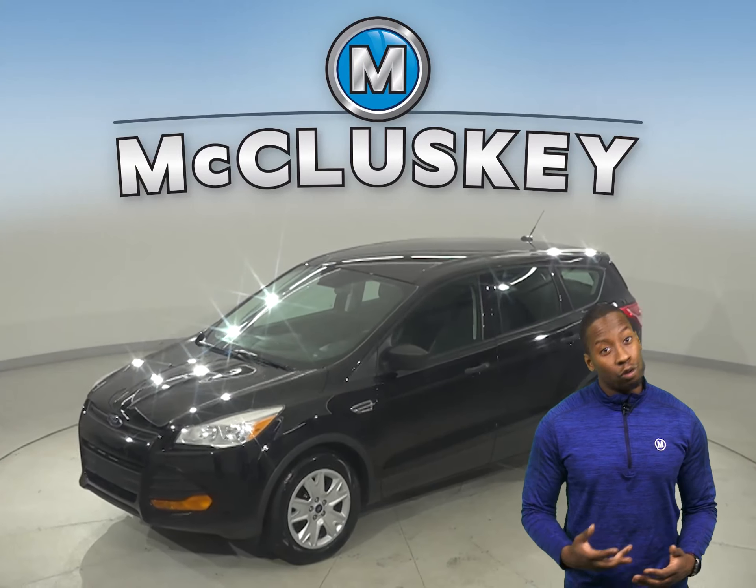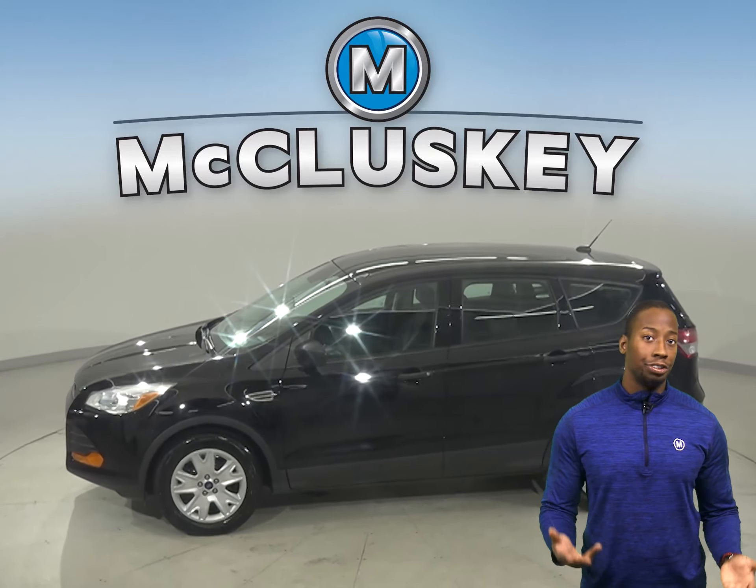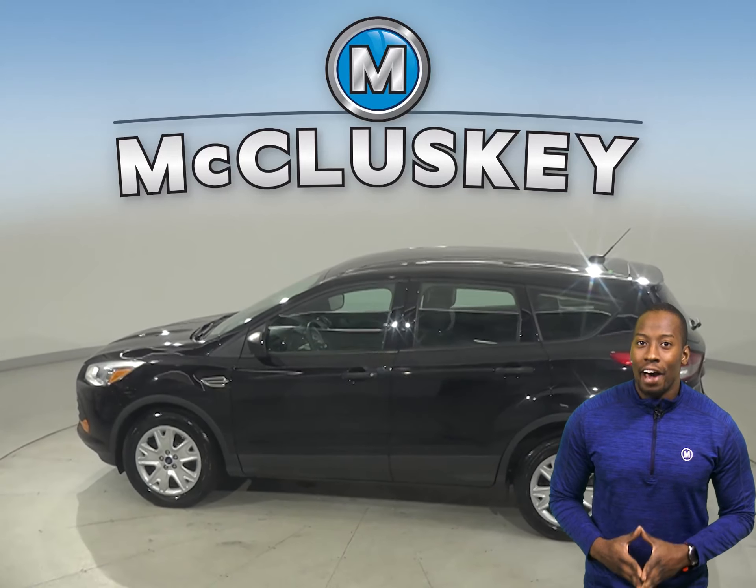Check out this reliable 2018 Ford Escape. This four-door sport utility only has 21,000 miles on the odometer and still has a long life ahead of it.